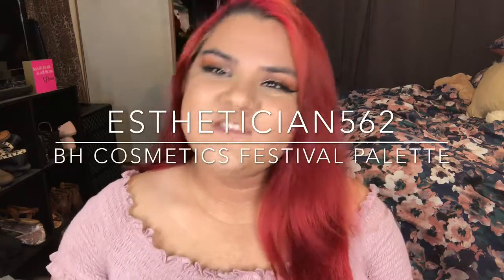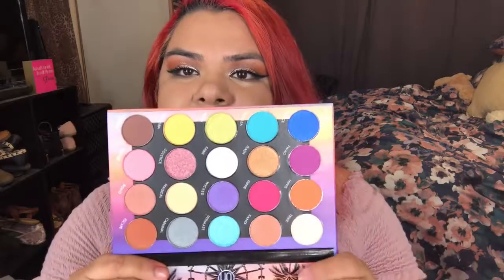Hello everyone, welcome back to my channel! Today's video is going to be about this palette. I just got this today and I'm so excited because I swatched a lot of the colors and they're so pretty. This is the BH Cosmetics festival palette and the colors look like this.